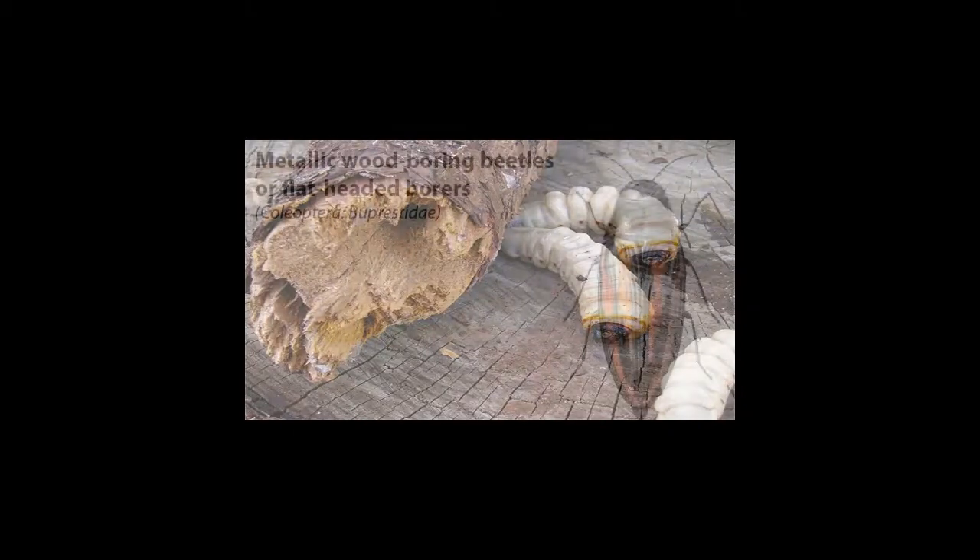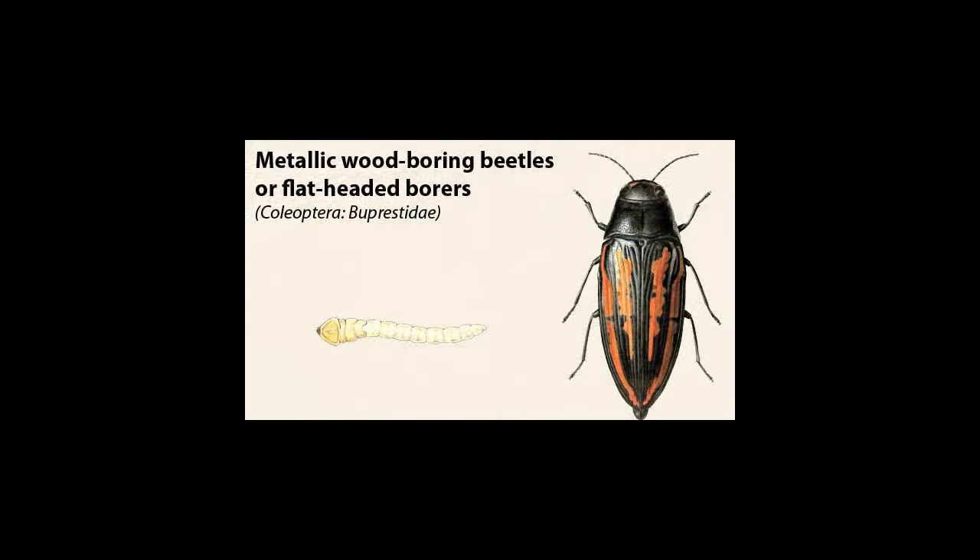Another class of insect that usually attacks stressed or damaged desert trees like the Palo Verde is the flathead borer. Flathead borers most commonly invade sunburned or otherwise damaged areas along the trunk and branches. Olive-gray adults lay eggs under the bark of damaged areas. The larvae are cream-colored and legless and mature to one and a half inches long. The maturing larvae feed on deadwood and make small tunnels filled with what appears to be sawdust. This damage occurs beneath the bark and can go unnoticed for long periods.